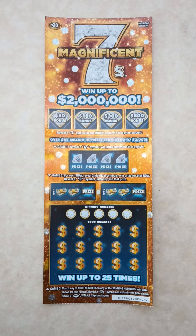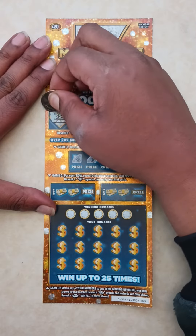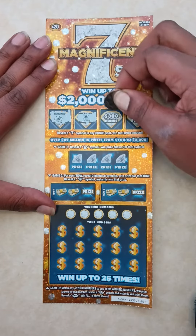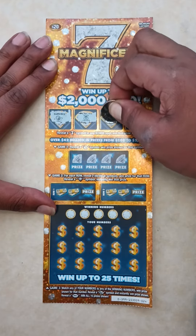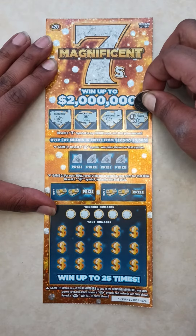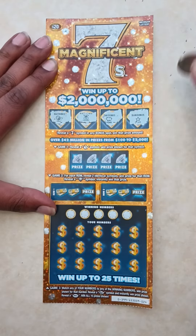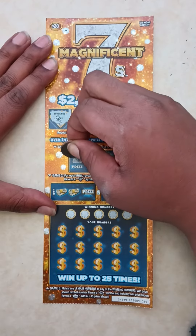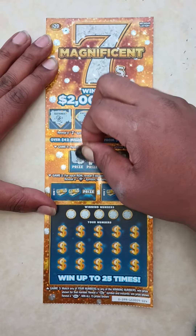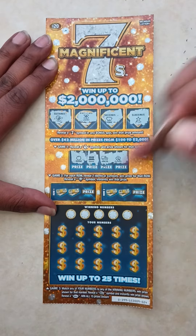This is ticket number 24. See what we got. Vault. Cherry. Piggy bank. And a star. See if we can get a money bag. Orange. Bank. Armored car. And a clover.